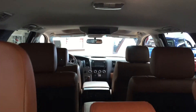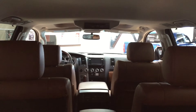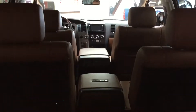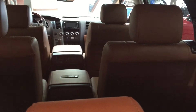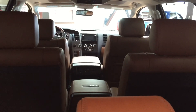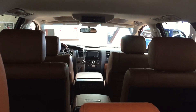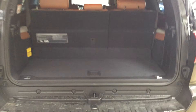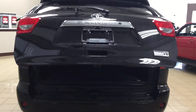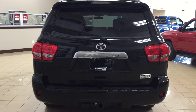The other nice thing with the Platinum is it does come with the power liftgate — all you have to do is hold down the button for a couple of seconds and it will close automatically. Taking a look at your second row, you also have the DVD player located in the middle. With the captain seats in the second row, they're heated, so your additional passengers can keep themselves warm during the winter. With the power liftgate, if you have your hands full all you have to do is hold the button down for a couple of seconds and it will close automatically for you.